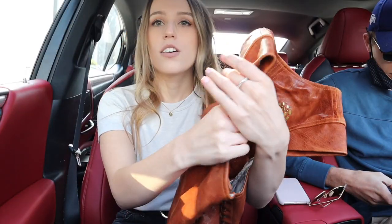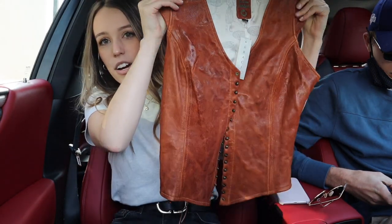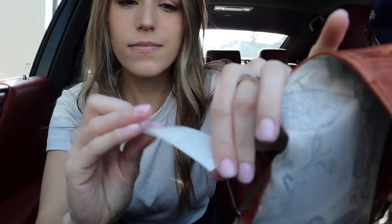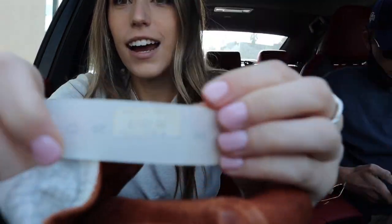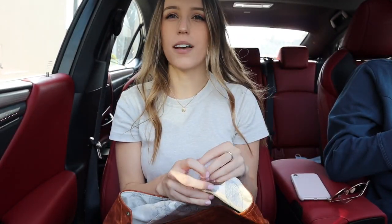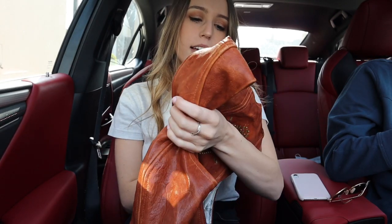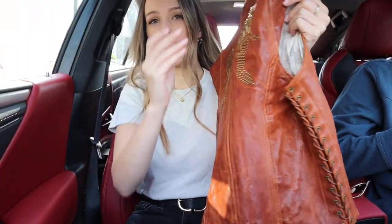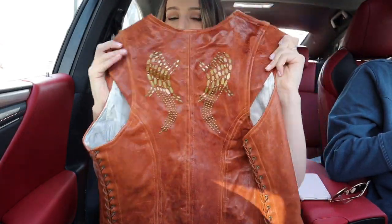So this is a leather vest that I found at Goodwill and it still has the tags on it. It retailed for $750 at one point in time. It's Colleen Corden, which is a brand on the RealReal list and it's not really something I would sell myself, so I think it is perfect for the RealReal.